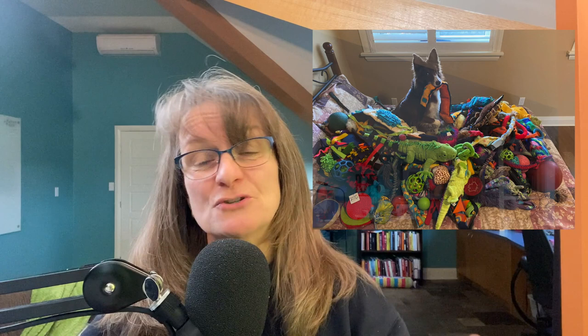Do you have a checklist or a set of filters you look at before you buy yet another dog toy? If you're anything like me, you actually may have a lot of dog toys. And in my defense, if you're watching this on YouTube, that big pile of dog toys — a lot of them were donated by manufacturers who wanted me to test drive them.